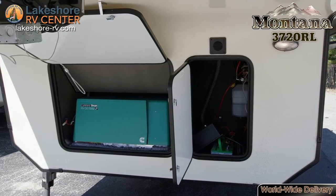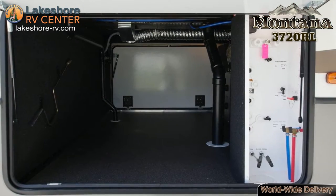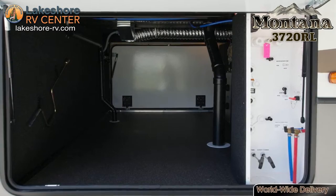Outside you'll find a large awning, rear exterior convenience center, and lots of storage space.